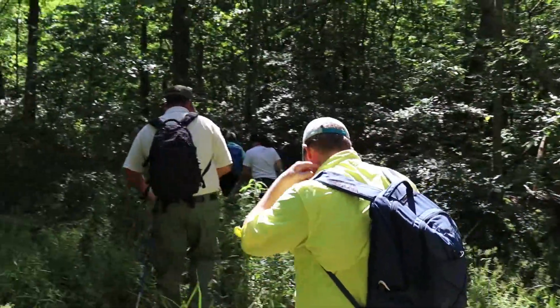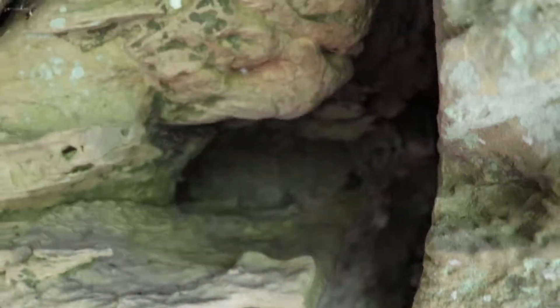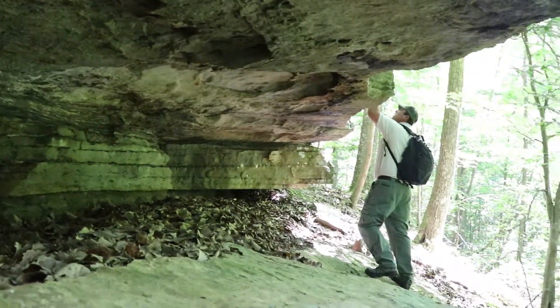We're out on Bear Hollow Wildlife Management Area. I'm following a group of researchers and we're looking for green salamanders. This is a project that's occurring in multiple states, part of a grant that TWRA and other state agencies are a part of.